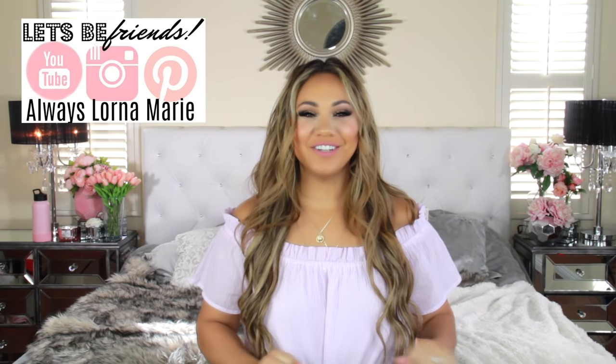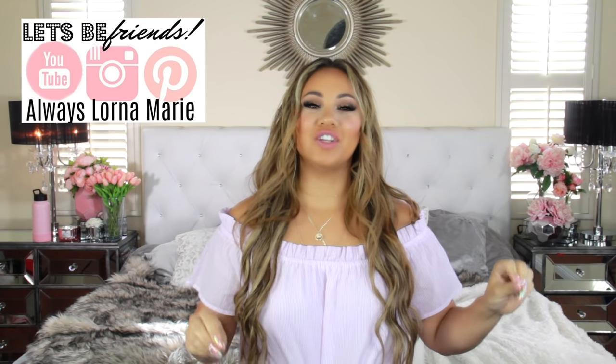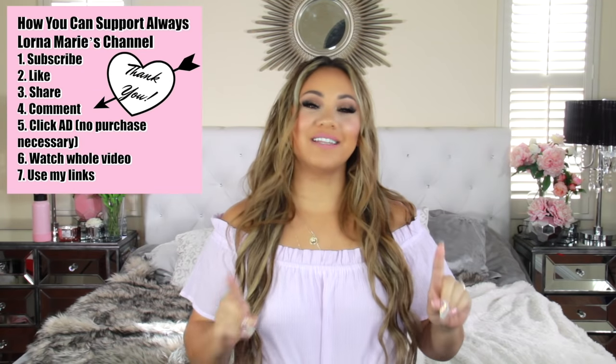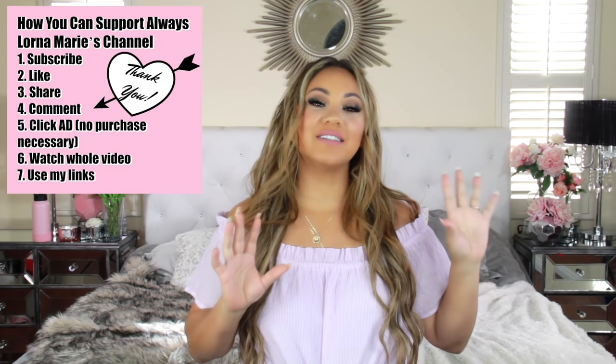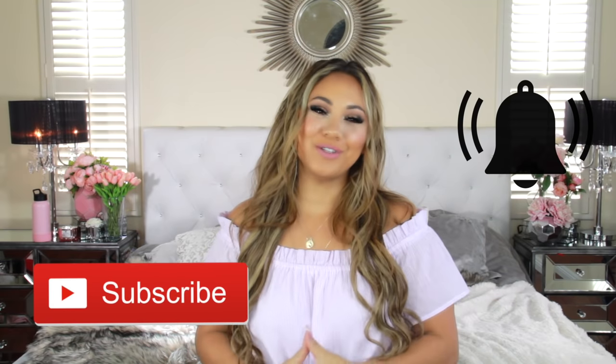What's up ladies! Welcome back to my channel. If you're new here, welcome. I'm your girl Lorna Marie and today I'm bringing you a travel video, but this is going to be vacation food — simple recipes that you can make inside of your hotel room whether it has a kitchen or not, as long as it has a fridge and you can refrigerate these items, you're good to go. If you're into this sort of video, definitely consider subscribing and hitting that little bell so you're notified.